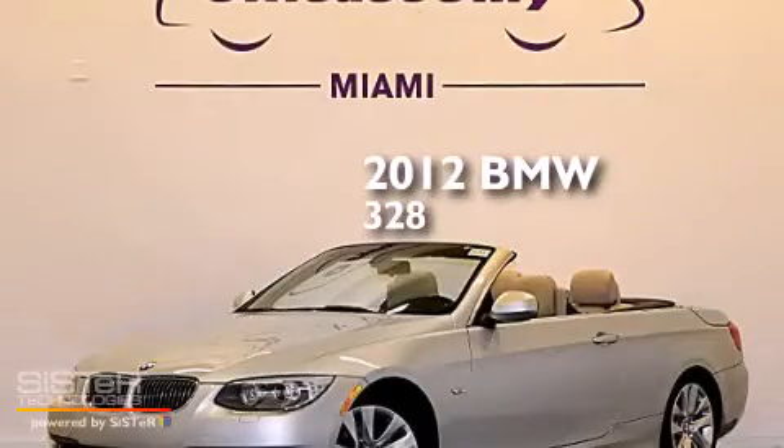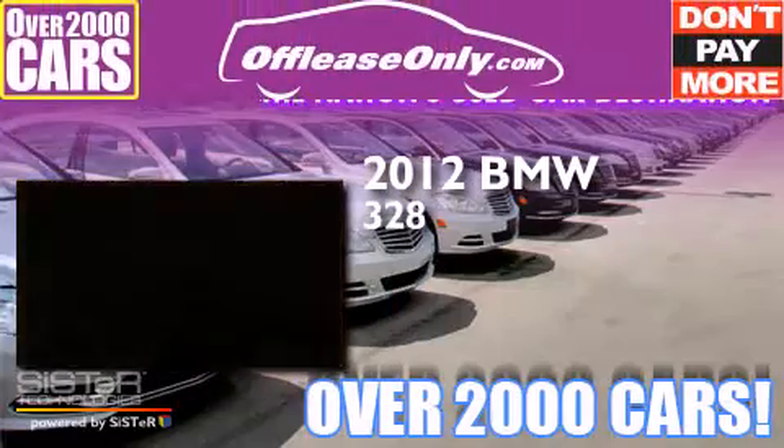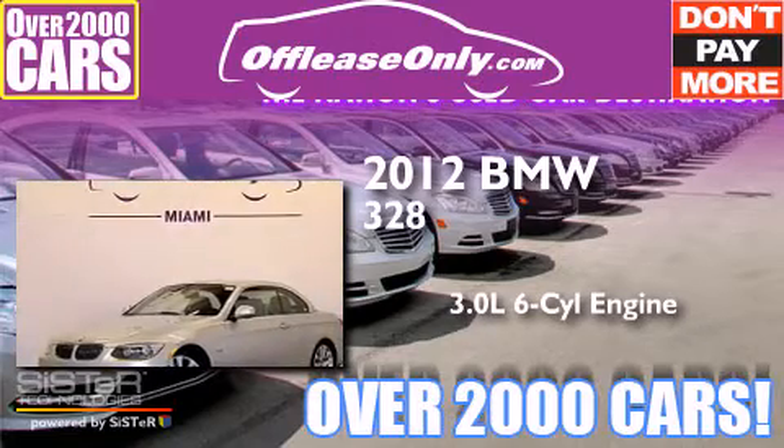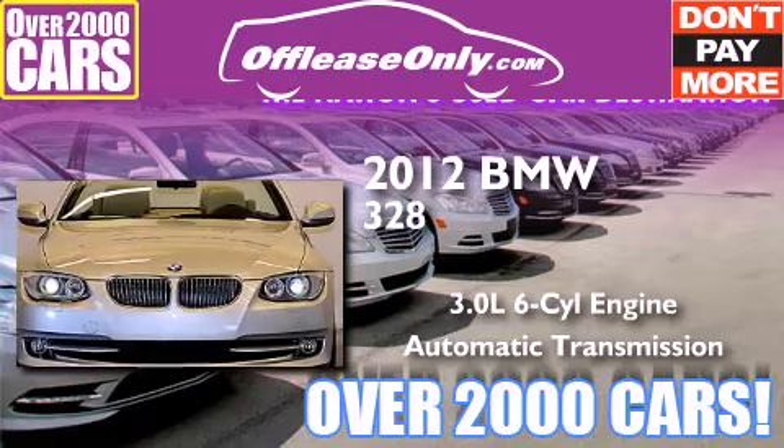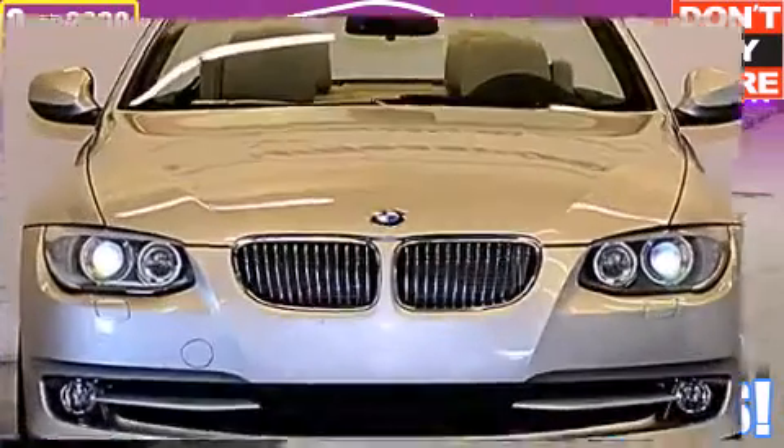This is a 2012 BMW 328. It features a 3.0-liter, six-cylinder engine and automatic transmission. Plus, having just come off lease, this BMW is in like-new condition.